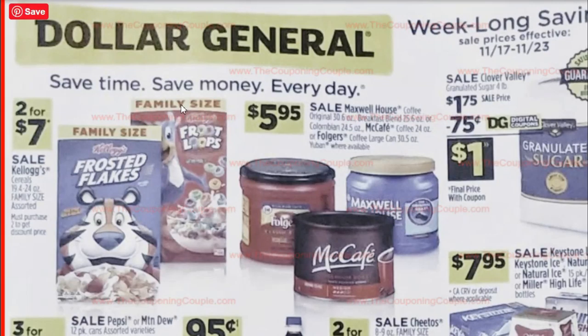Getting started. We have Kellogg's Cereals, the family size boxes, two for $7. We have $1 off two boxes coupons still available, making them two for $6. Over here we've got the $1.75 sugar, and it looks like we're going to be getting a 75 cent off digital coupon, making this a dollar. That's a good price for sugar.